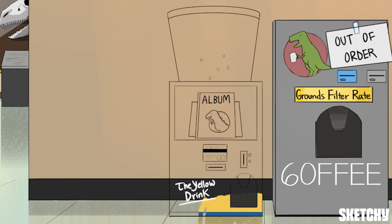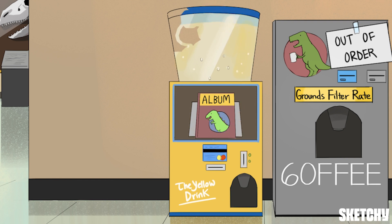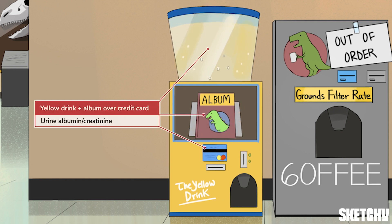Another type of kidney damage that will qualify you for a diagnosis of CKD is albuminuria. This occurs when protein starts leaking across damaged glomeruli into the urine, represented by this yellow drink. It's usually detected when a spot urine check reveals an elevated albumin to creatinine ratio above 30 milligrams per gram. To help you remember that, we've stacked an album — our symbol for albumin — above a credit card, our symbol for creatinine.